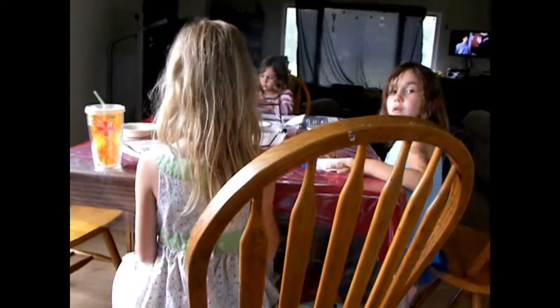Hi guys, how are you? I am just sitting here stitching. It is a stormy day today so we are inside. The girls are just making some cards here for their friend, and I am just sitting here stitching.